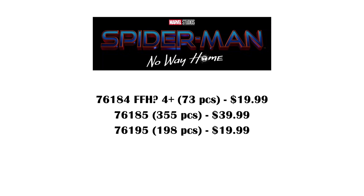As you can see, this is really similar to the Homecoming wave because we just have two regular sets for $20 and $40. The smaller $20 4-plus set is actually speculated to be based on Far From Home — it's said that it could include the black and red suit from Far From Home as well as a more accurate Mysterio figure.